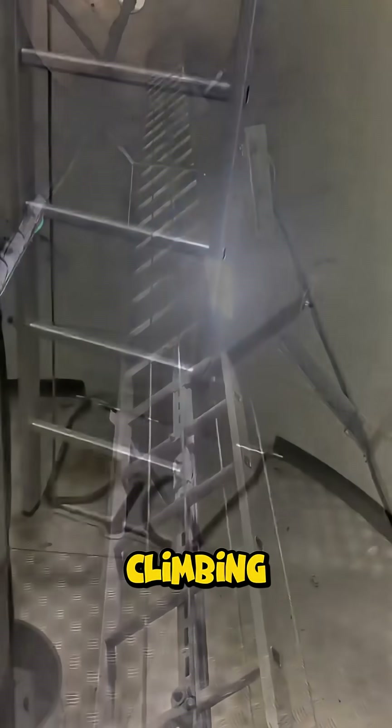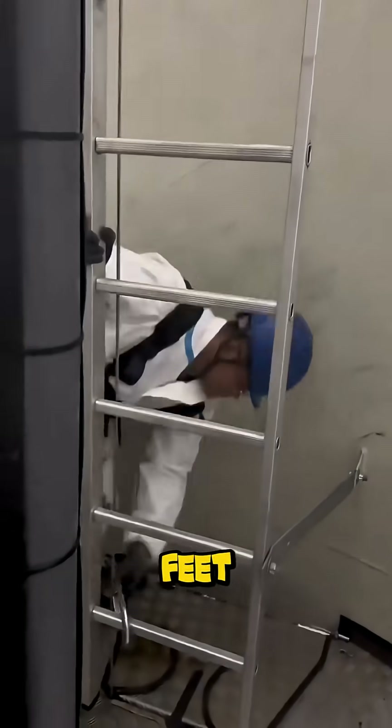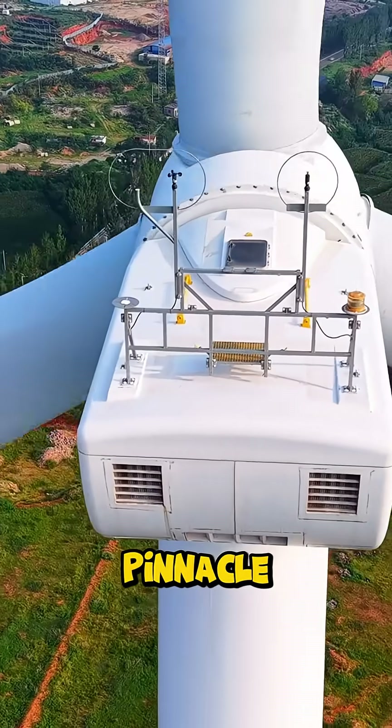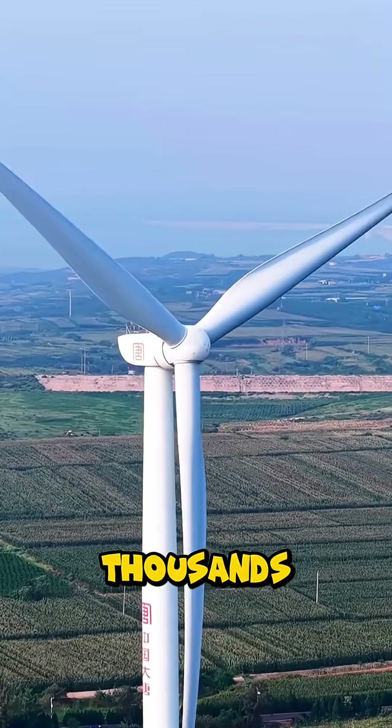After several minutes of climbing, they reach the summit — over 260 feet above the ground. From up here, the view is entirely different. They are at the pinnacle of a wind turbine that provides clean energy to thousands of homes.